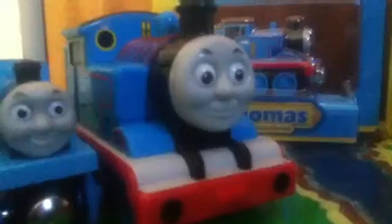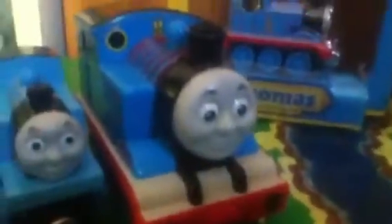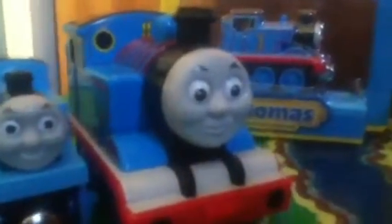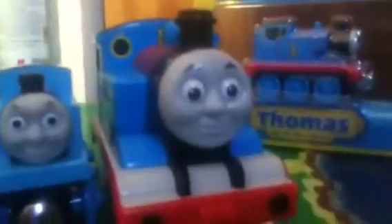Next we have another pullback racer Thomas. I featured one of these in my 8th Thomas update video, but this is the first edition, first release version. It's got that splash of white, whereas the other one doesn't, and it's got a better classic face.